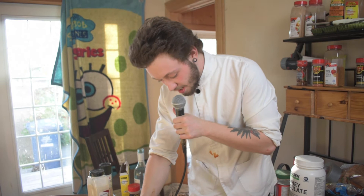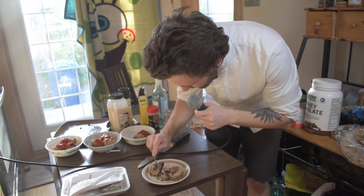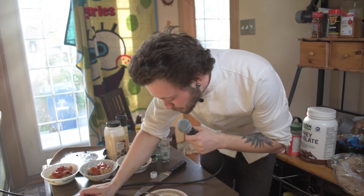A good chef, as you know, always tastes their food, so let's give this a little rundown. I'm going to eat. I'll let them do it.